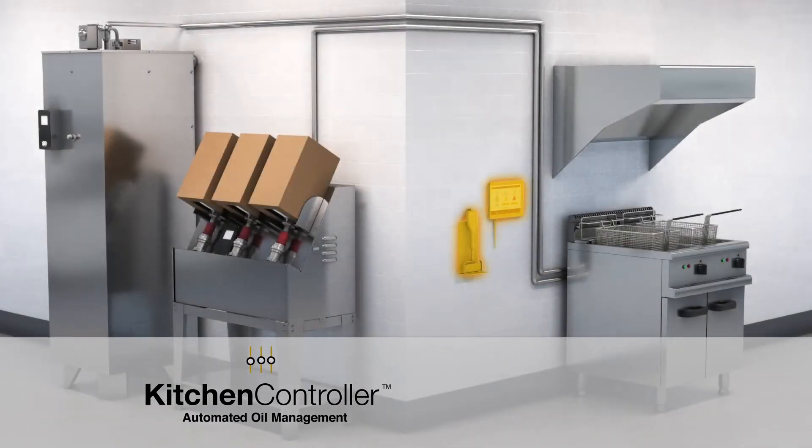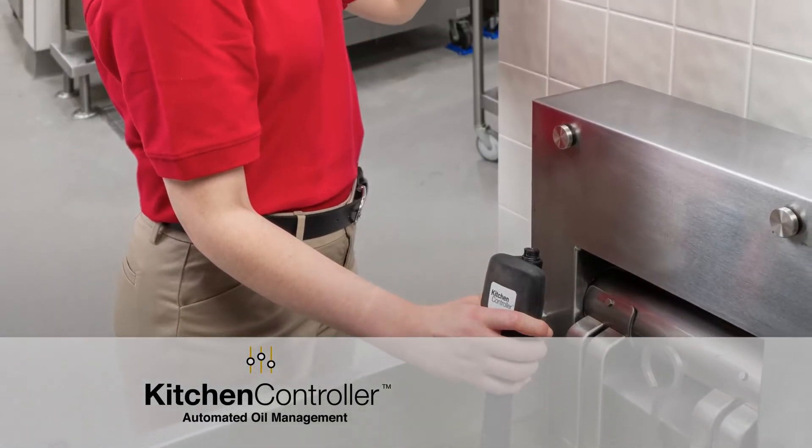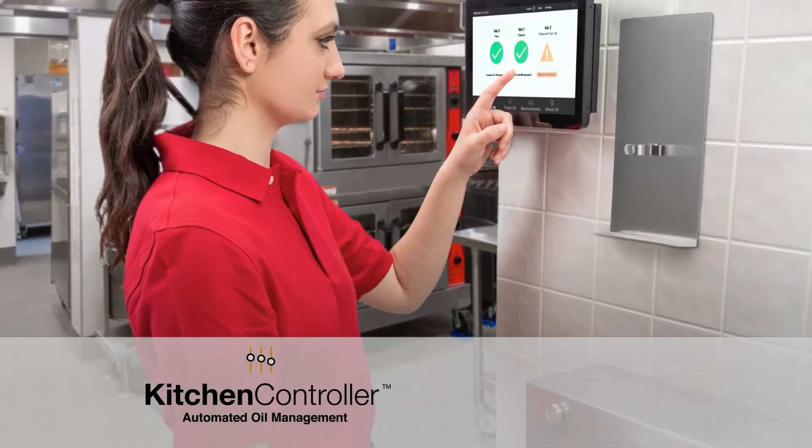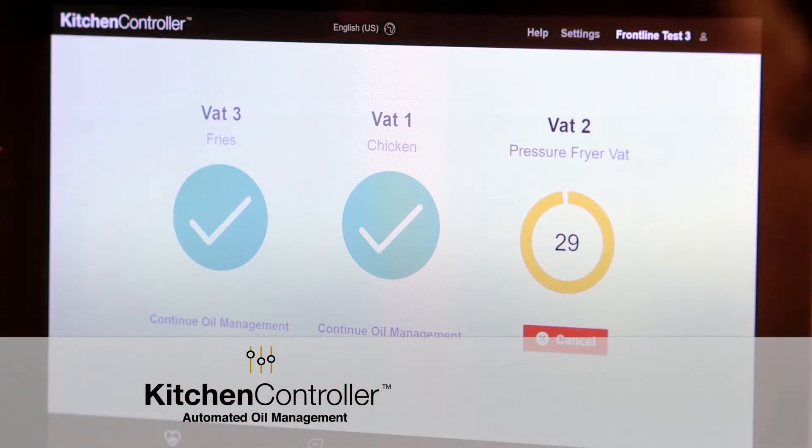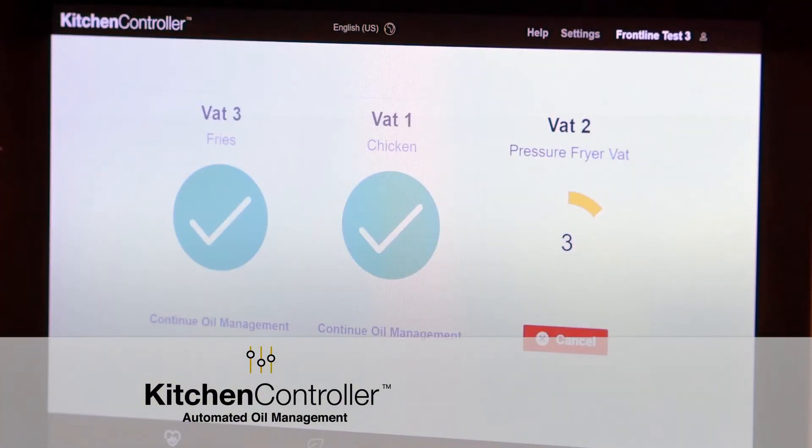Kitchen Controller provides the most thorough understanding of your cooking oil's current condition. From inside the vat, it prompts staff how to maximize oil quality. Kitchen Controller literally tells kitchen staff what to do.